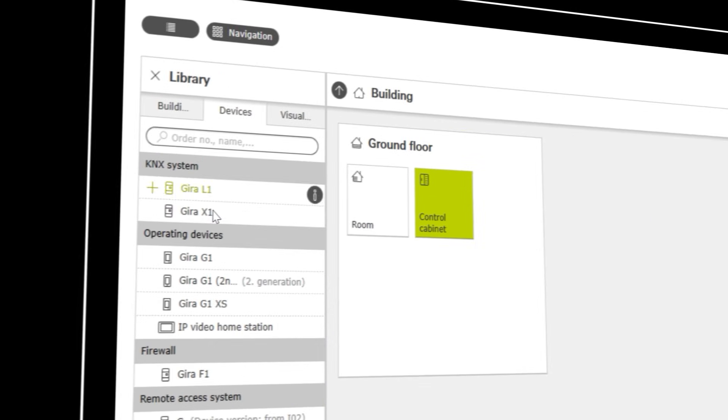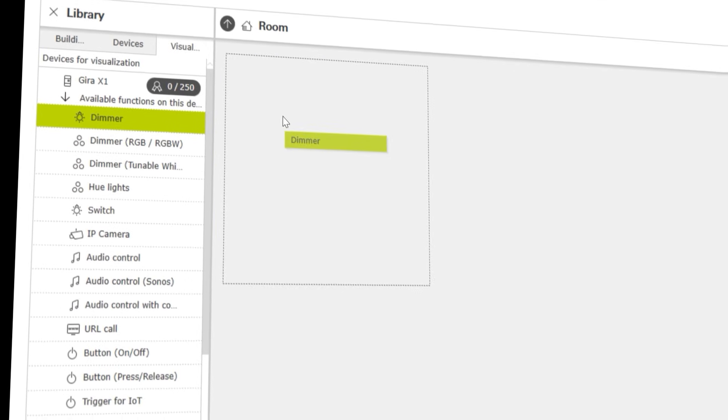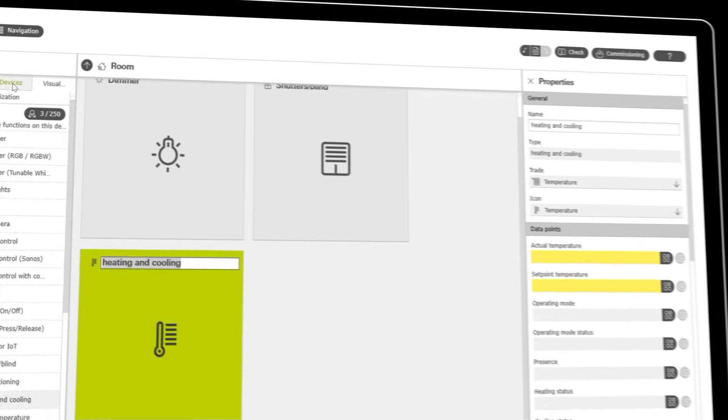Commissioning is carried out exclusively in the Gira Project Assistant, called GPA. This means that the entire commissioning process can be carried out from a laptop without having to make any settings on the device on site.